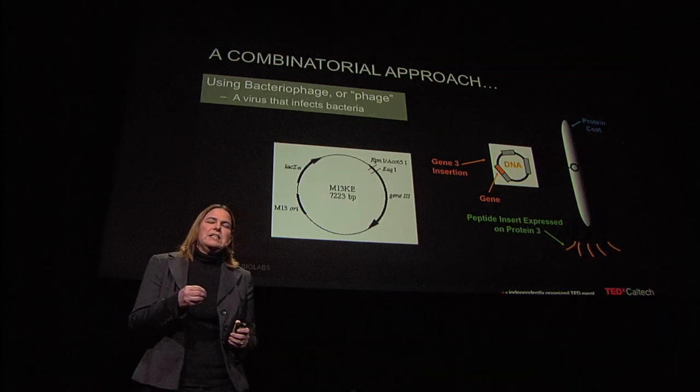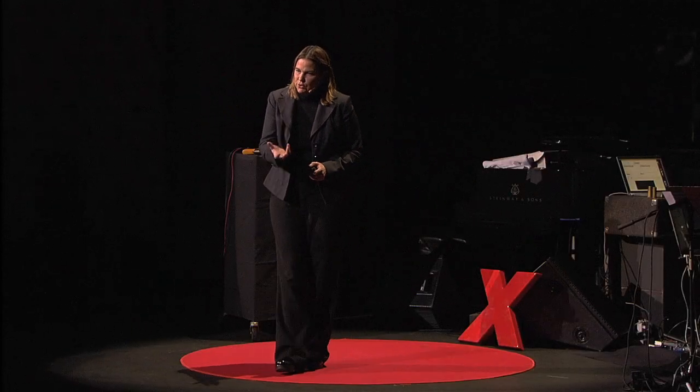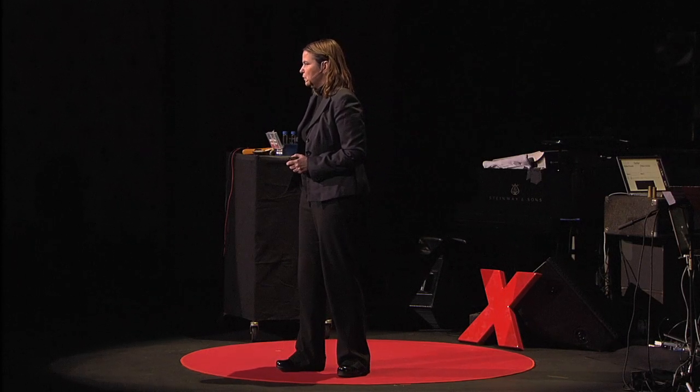It was about 500 million years ago that organisms started making materials, but it took them about 50 million years to get good at it — 50 million years to learn how to perfect making that abalone shell. That's a hard sell to a graduate student. So we had to develop a way of trying to do this more rapidly.